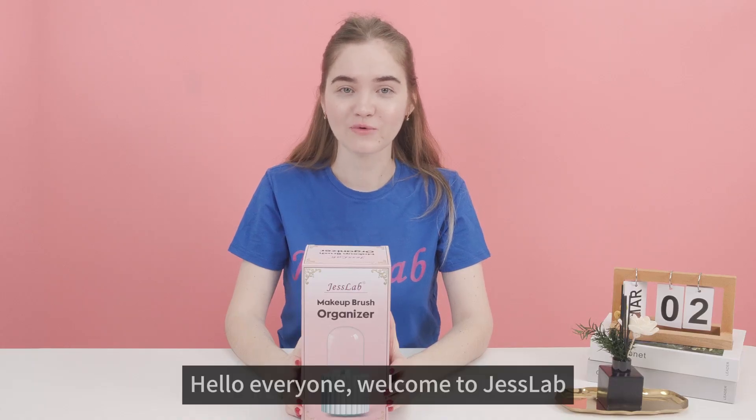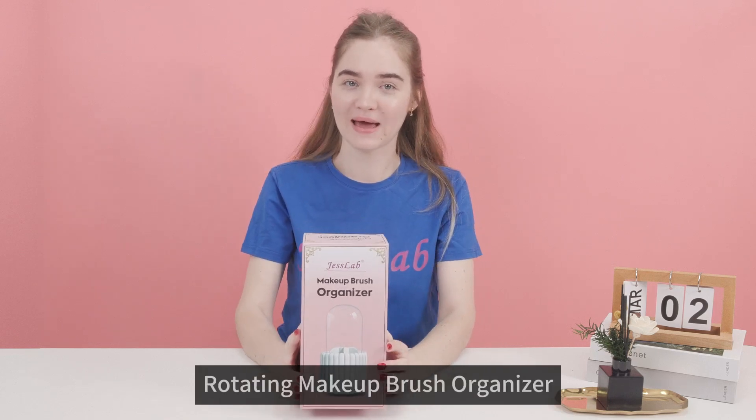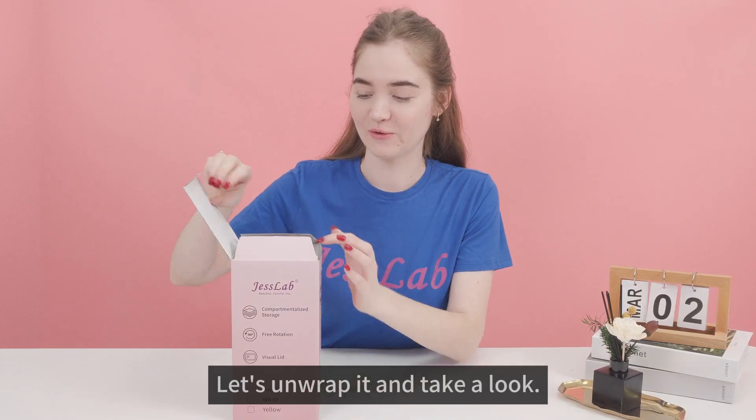Hello everyone! Welcome to Jet's Lab. Today we bring you a 360 degree rotating makeup brush organizer with very nice packaging. Let's unwrap and take a look.